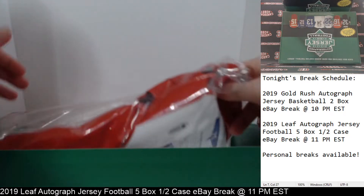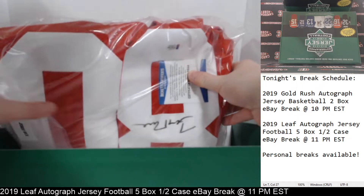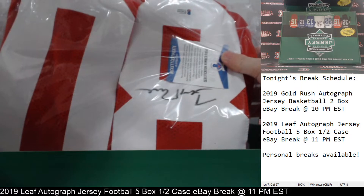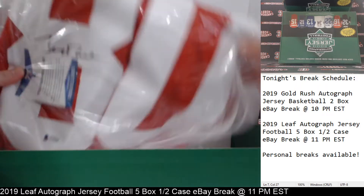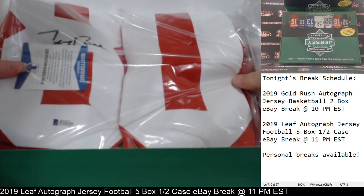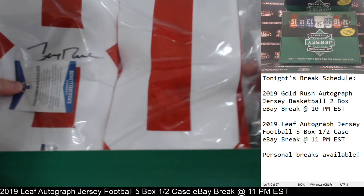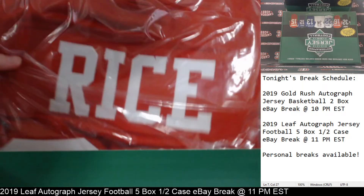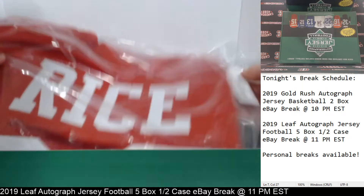Wow, big start! Big start. Yeah, that's a big start there — let me flip that around for you. Number 80, Jerry Rice. Beckett COA in there. Mr. Jerry Rice autographed jersey — big start!